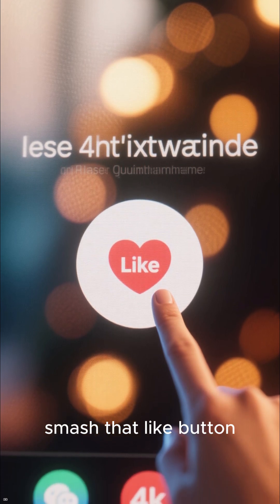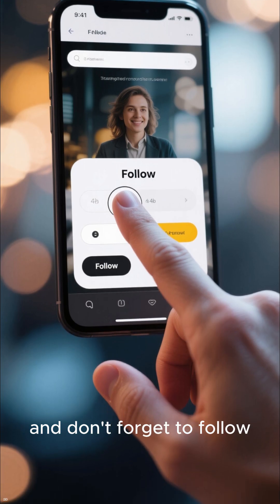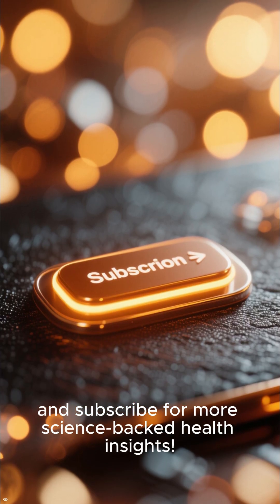If you found this video helpful, smash that like button. Let me know your favorite way to use celery leaves in the comments below. And don't forget to follow and subscribe for more science-backed health insights.